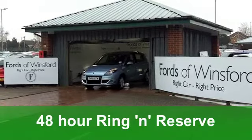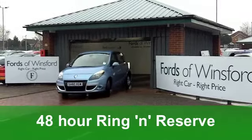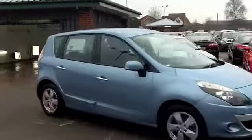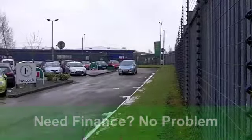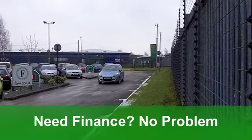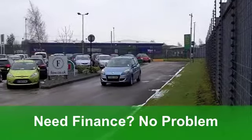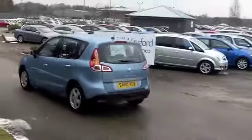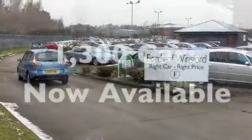Inside you've got cloth seats, very comfortable indeed, a high-up driving position, and it's nice and easy to get in and out of, both front and back. You've got air-con, power-assisted steering, a CD player to keep you entertained, even cruise control. And built-in sat-nav. It's a good-looking car, and you and your family could have some great days out this summer.